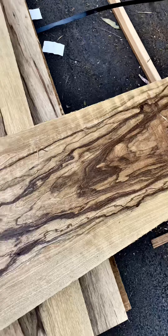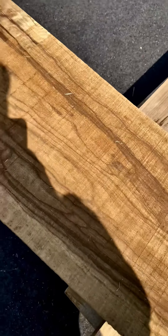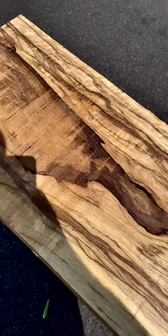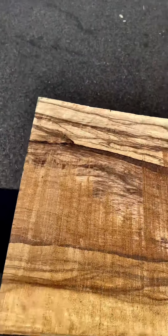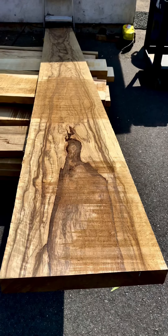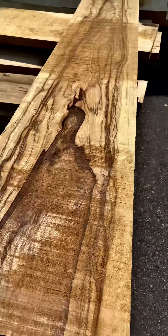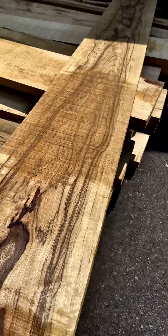Okay, well here it is — the board they've been talking about, and I can't disagree with them. That is some color. I have not flipped it over but it's a good 13 feet long by 15 inches wide, and just crazy, crazy colors.